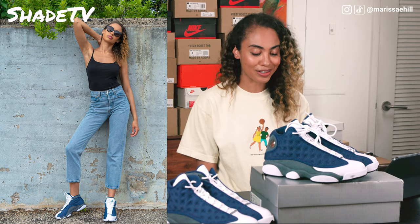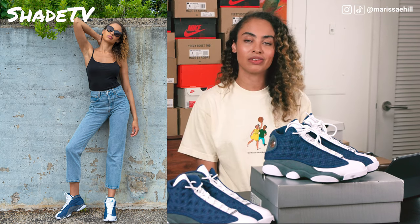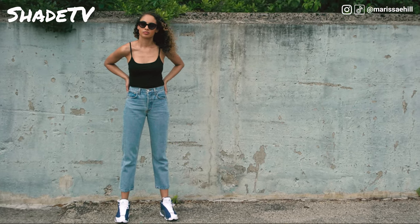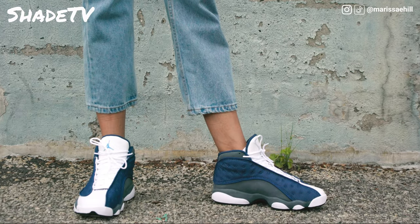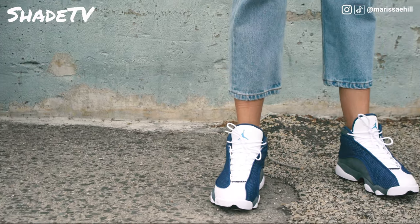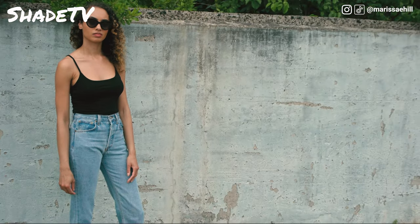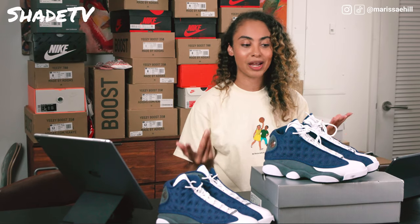For the third look, a simple black tank with some mom denim jeans. I wanted to give another look with denim options because I think this silhouette and colorway would go great with denim — the navy hue with the gray paired with that white is just a great accented shoe that will go well with pretty much any shade of denim. I chose a lighter denim and I think it worked perfectly. It's just a nice, simple, casual look giving you an option outside of athletic wear when you're hanging with friends or walking around the city.